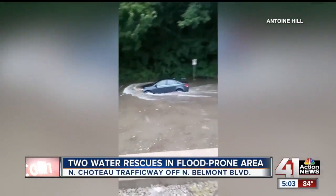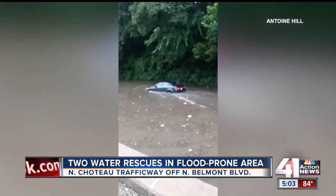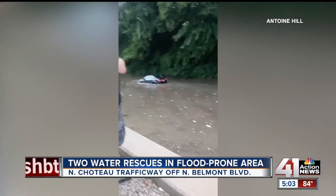Workers from a nearby business were yelling at this driver not to go through that high water. One of those workers is Joe Tanner. We spoke with him shortly after that rescue, and here's what he told us.